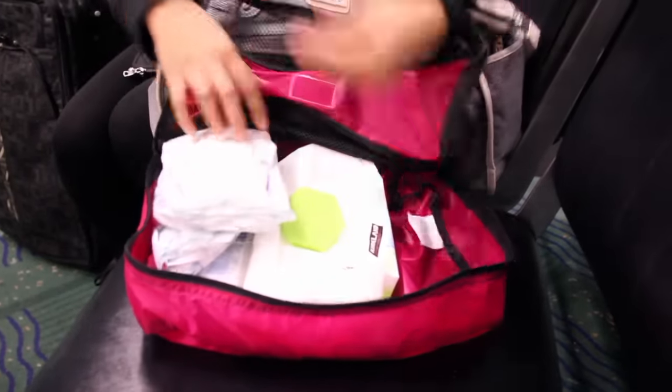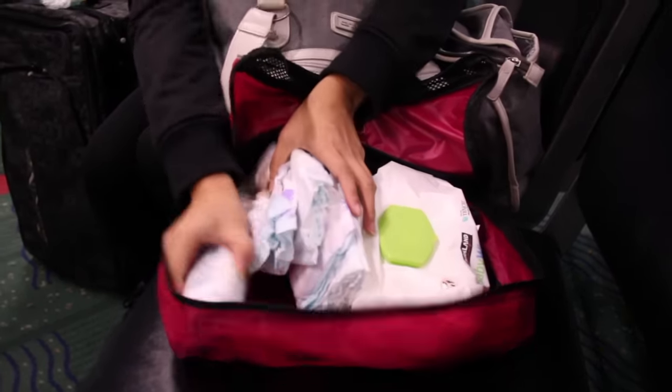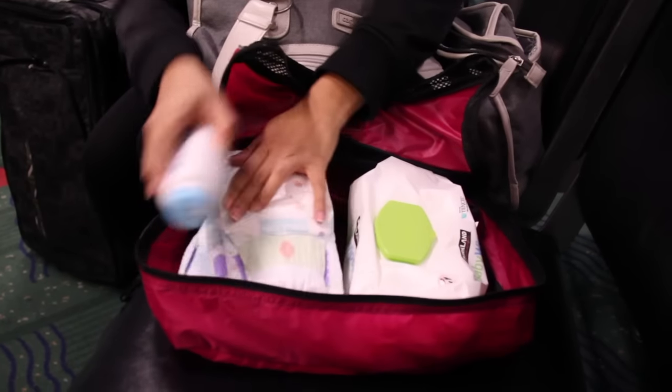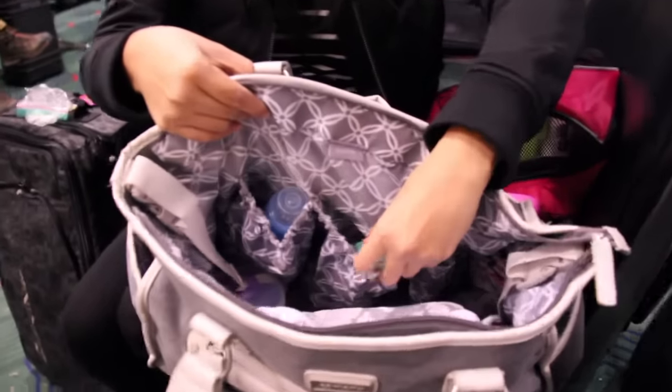Here's a pro packing cube of diaper changing items — it's easy to pull out of the bag when you need it. I have diapers, wipes, and baby powder, and sometimes in here I pack extra clothes depending on how long the flight is.